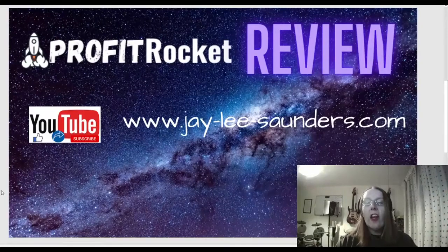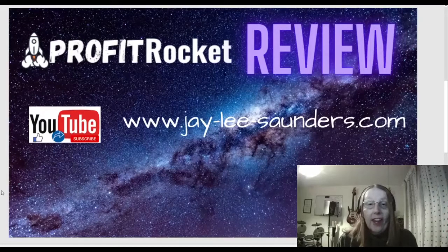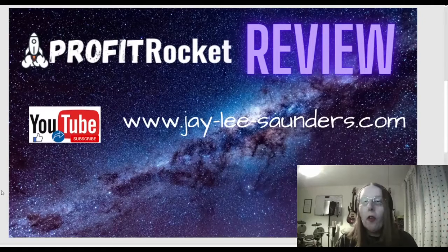Hey, what's up everyone? It's Jaylee here and welcome to my review of Profit Rocket. Before we actually go through and show you exactly what Profit Rocket is all about, please do like this video — it helps with the algorithm and allows other people to actually see this video as well. Also, please do subscribe to my YouTube channel and visit my website at j-lee-saunders.com where you can get some free courses, free training, as well as other product reviews I do as well.